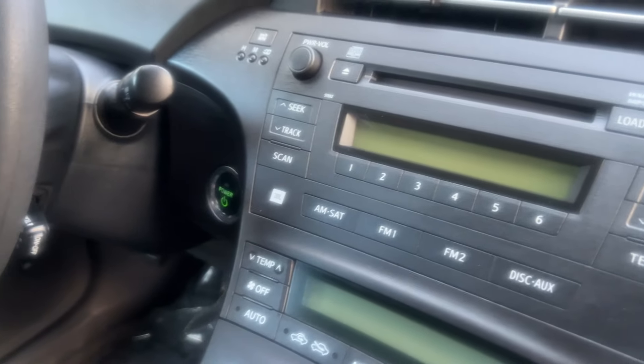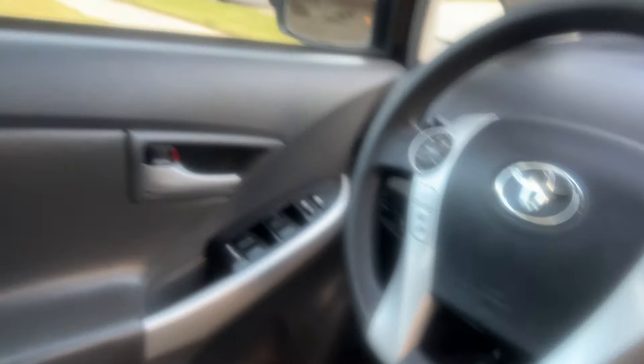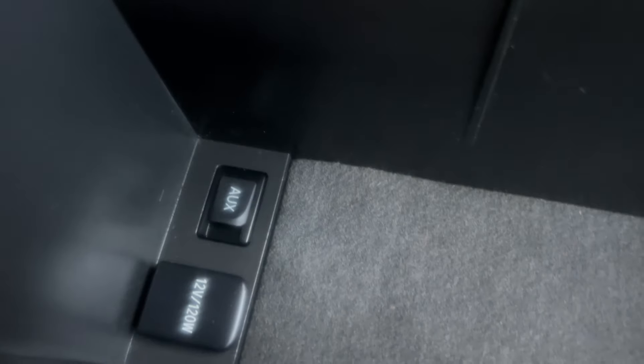All the carpet is immaculate. All the door panels, everything is in excellent condition. You can see the steering wheel — very little wear at all. And a real good-looking color inside too. You've got some plug-ins, your MP3 and aux down there. There's your hookup for your auxiliary and another power hookup.